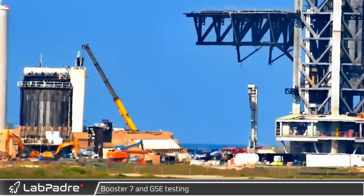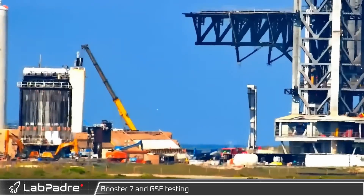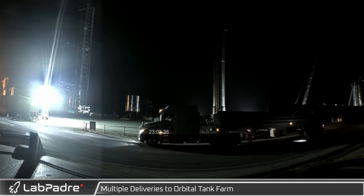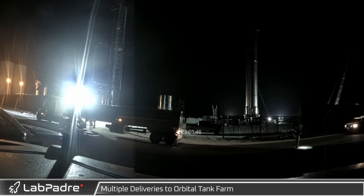Frost was later seen forming on the B7.1 tank as the cancrusher was put to work, applying simulated loads to the test article. As SpaceX inches closer to the first orbital flight test, routine deliveries of methane keep a steady pace at the orbital fuel farm.